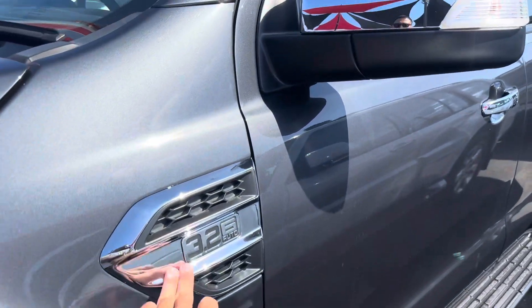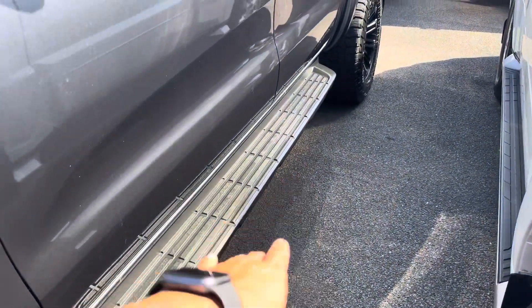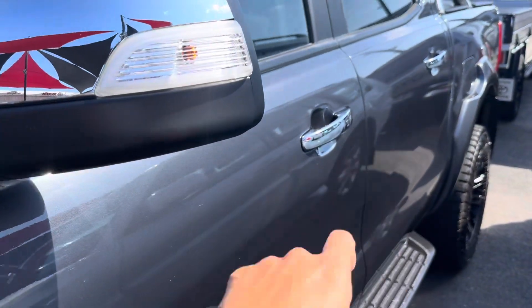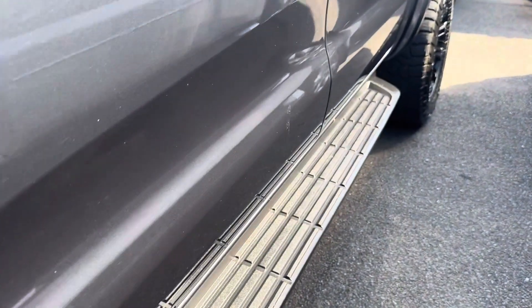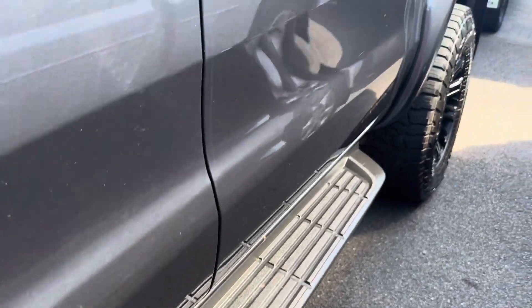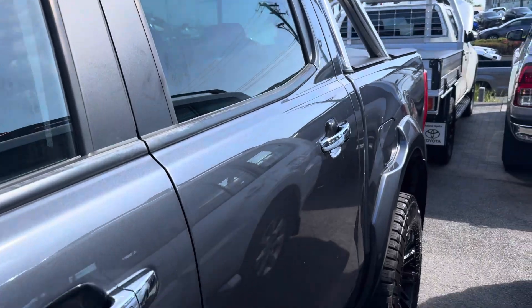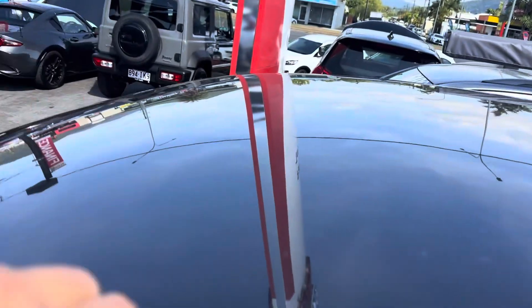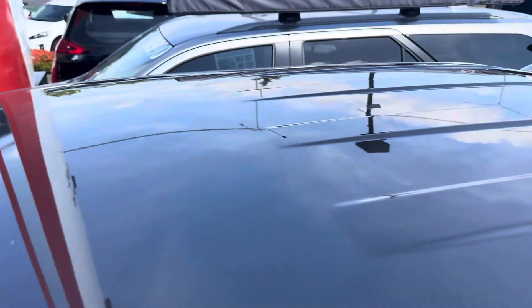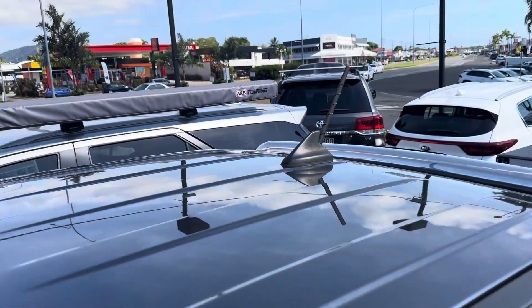It's a 3.2 litre six-cylinder auto. Looking down the side, you've got the side steps and chrome mirrors, as well as chrome door handles. There's a little bit of watermark but nothing too major — that can get detailed, washed, and cleaned. The side body has no issues, the roof is very clean and tidy with no dings or dents, and you've got the shark fin antenna at the rear.